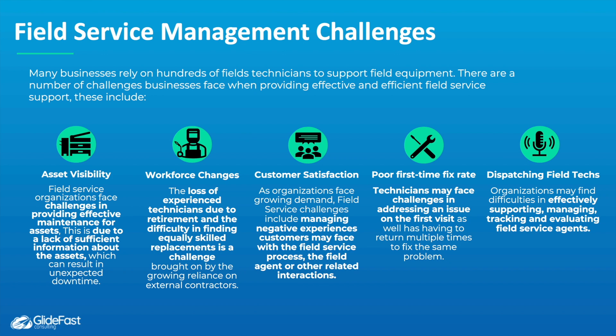FSM also tackles ensuring customer satisfaction as demand grows. It helps manage poor first-time fix rates by ensuring technicians have the appropriate skills and equipment to resolve problems on the first visit. Additionally, FSM helps with dispatching field technicians by effectively supporting, managing, tracking, and evaluating field service agents.